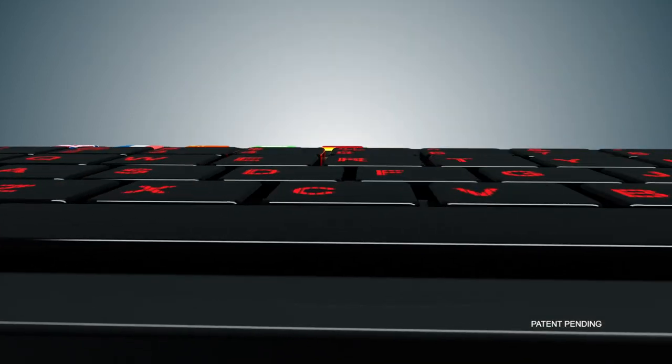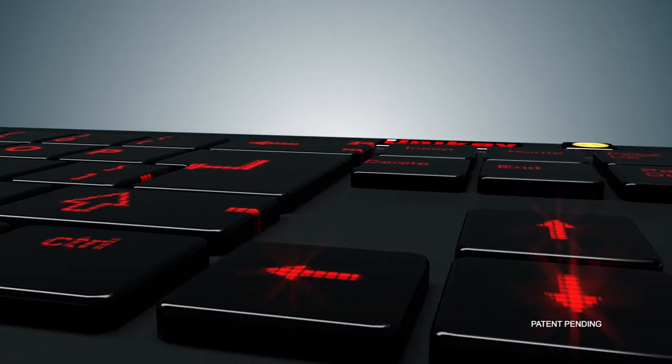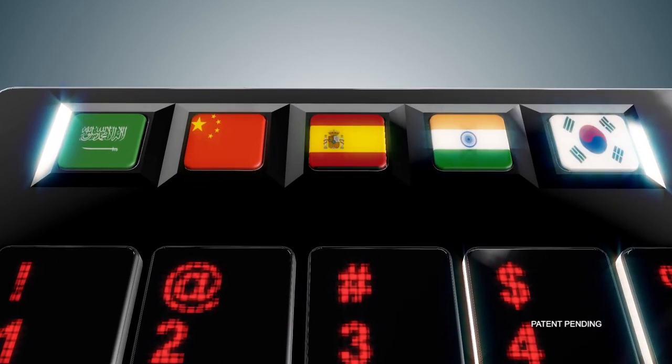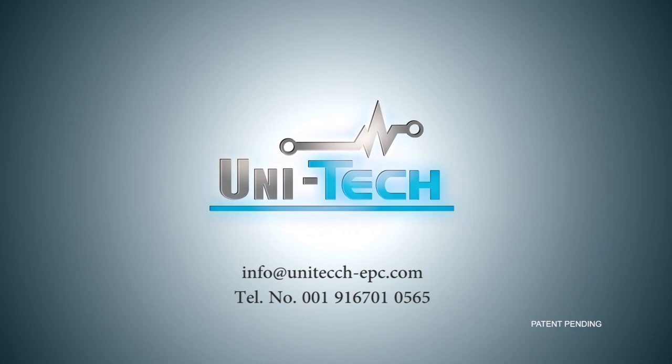Enjoy a new typing experience with Unikey — the one keyboard for everyone around the world. For more information, visit unitechch-epc.com.